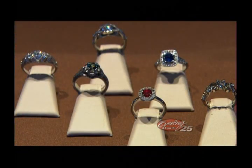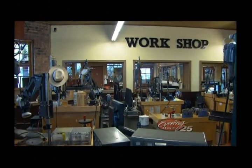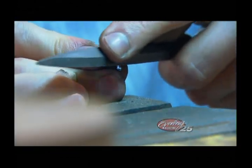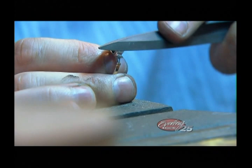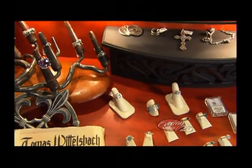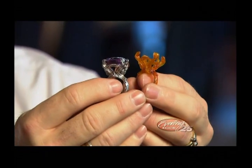Hi everyone and welcome to Evening Magazine. We are checking out some bling tonight just in time for Valentine's Day at a very special place — Green Lake Jewelry Works up here in Northgate. Now everything is unique and original. The designers are all right here on site and the store is beautiful. So this is going to be a lot of fun cruising around learning a little bit about original jewelry design. I'm looking forward to it.